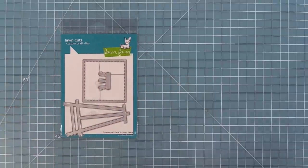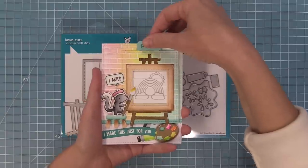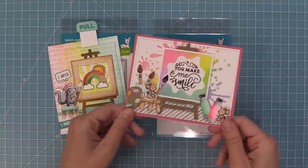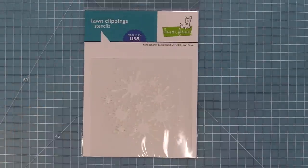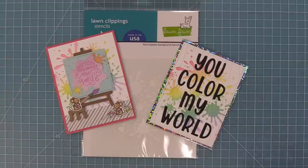Next up we have some awesome art themed dies — our Canvas and Easel and our Art Supplies. These are really great separately and together, and you can use the Canvas and Easel with our Magic Picture Changer too. I love using that easel and art supplies to show a bold and bright greeting. We also have a Paint Splatter background stencil that's a perfect match and looks so cool inked up in a rainbow color palette.